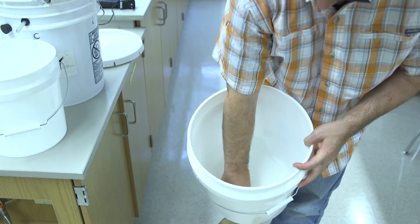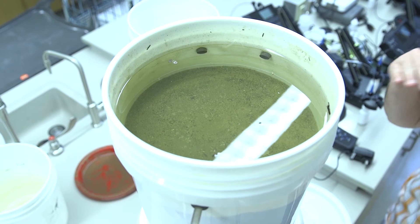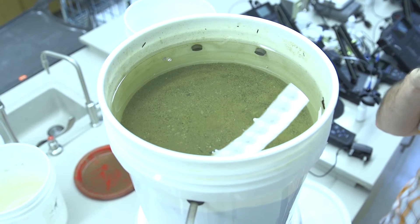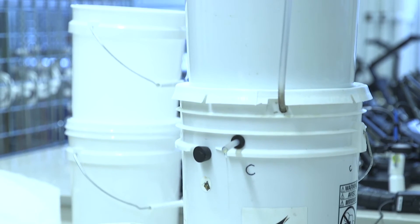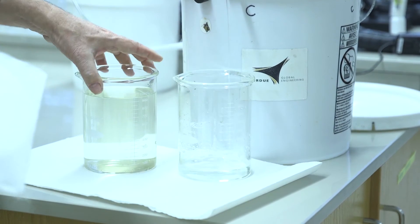At the bottom of the filter sits a Purdue-designed porous plastic plate enclosed with a mesh bag, which acts as the water collection plate. Once the water is filtered, a small amount of chlorine is used for final disinfection, which produces clear, colorless, drinkable water.